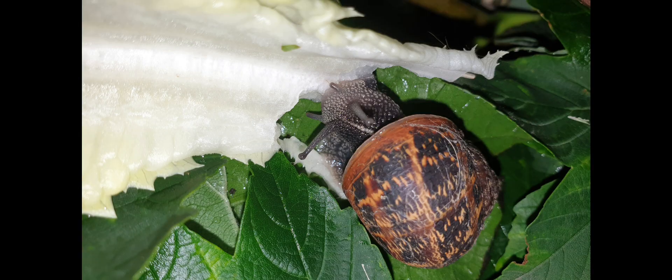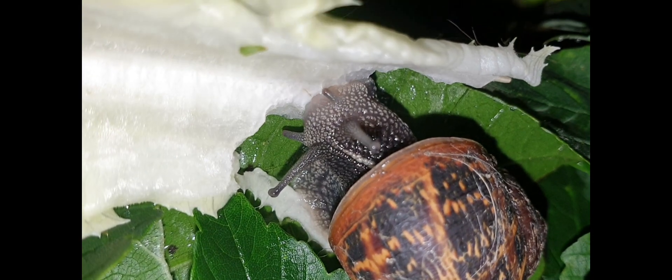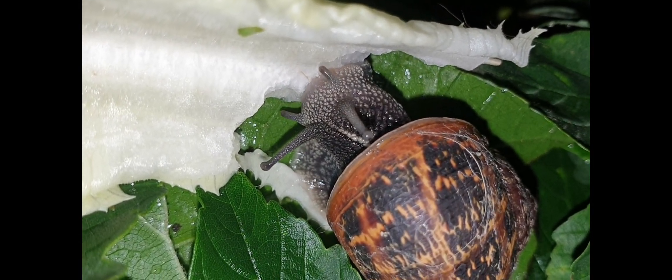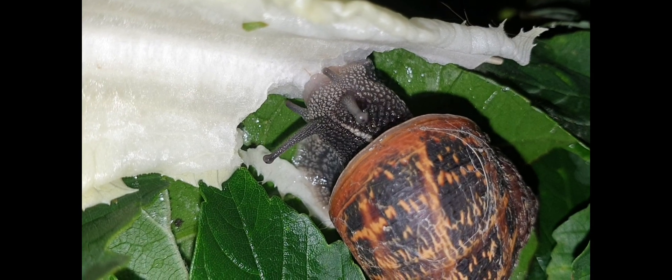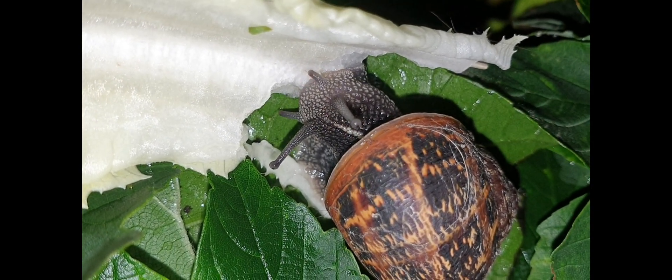Join groups related to snail keeping and being a snail owner. Science changes every now and again, and it's best to get other people's opinions — especially people who have had snails much longer than you have. It's always good to have input from somebody else who is also a snail owner.